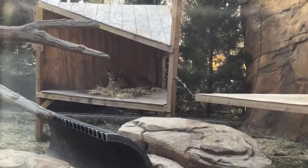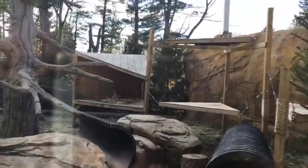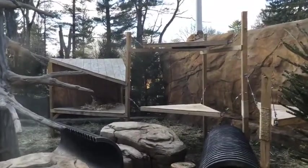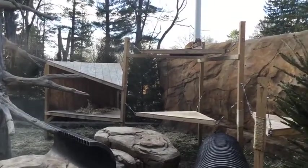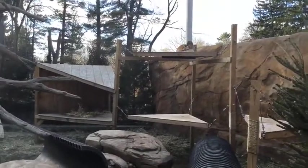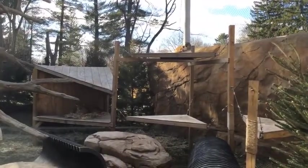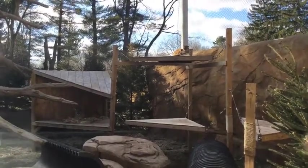We weigh these guys every two weeks to make sure they're staying nice and healthy. Russet, the boy, weighs 112 pounds as of last week, and Yukon, his sister, is a little bit smaller at 91 pounds. Cougars can range anywhere from about 75 to 150 pounds on average, and the biggest one ever on record was something like 260 pounds — that's more than two Russets put together.